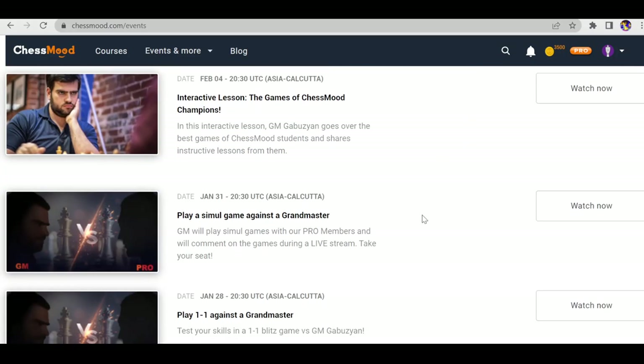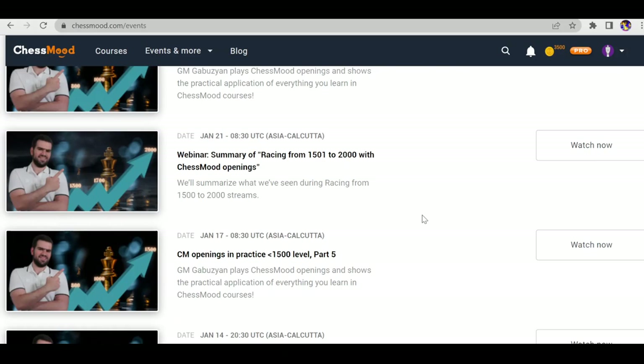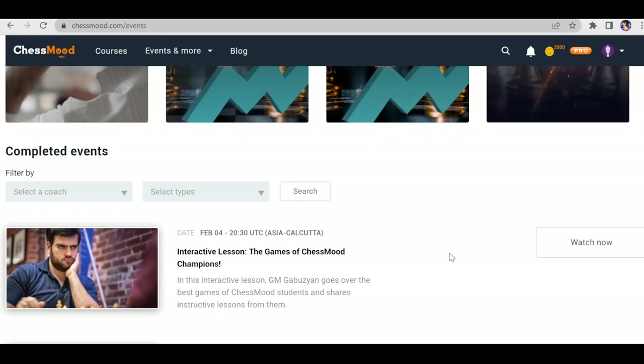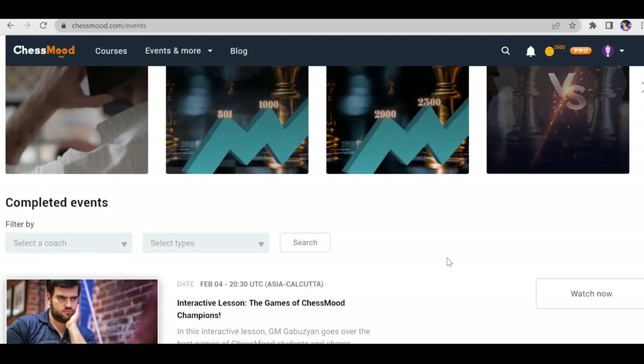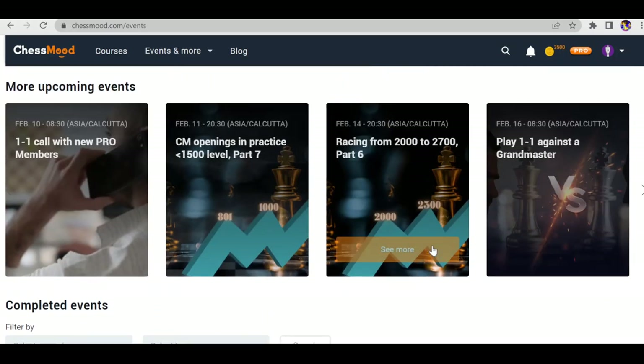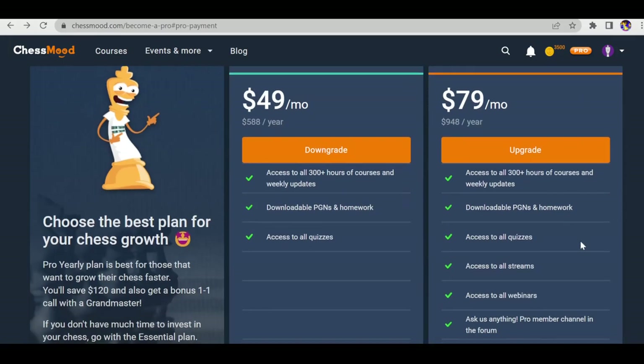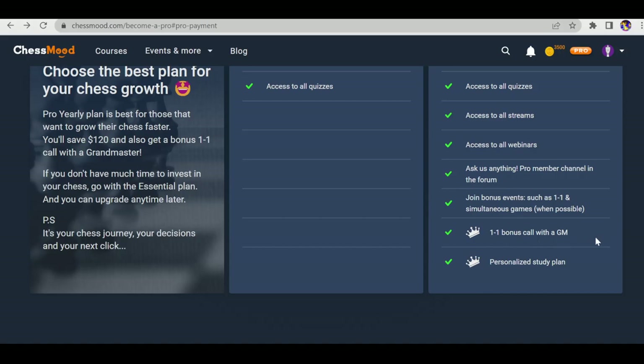Webinars and seminars are the best feature because you get a chance to interact with a 2600-rated player. In a month they conduct such webinars around 8 to 10 times, so you'll get a chance to connect with a GM 8 to 10 times per month.